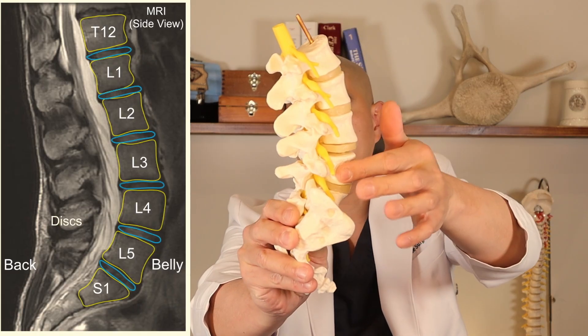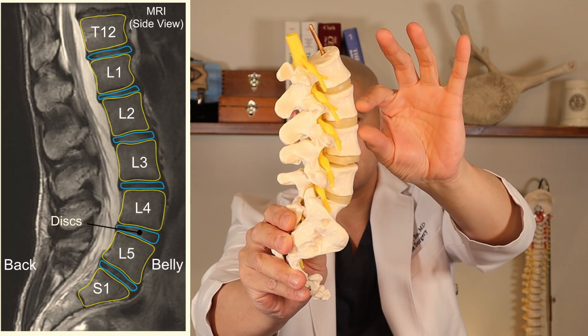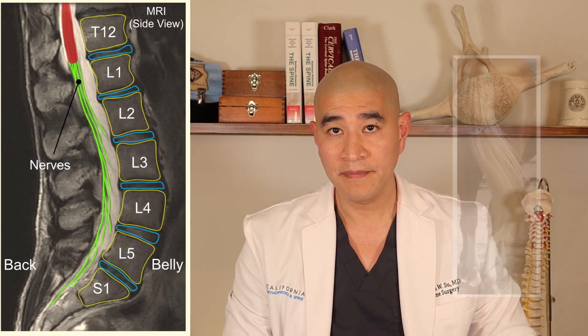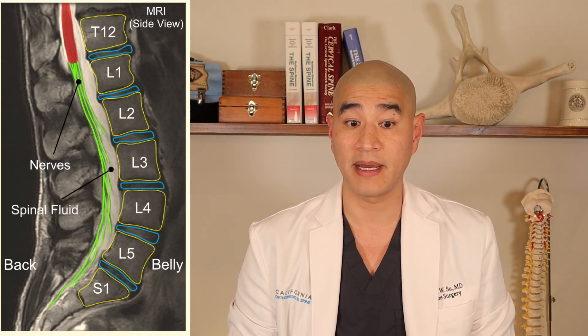Here's an MRI — there's the belly, there's the back. You'll see bones, which are the building blocks of the spine. The discs are the cushion between the bones — they're like jelly donuts and act like little shock absorbers. Here you see the spinal cord coming down, and in this patient it ends at T12-L1. After that, the spinal cord sends these little wisps coming down that look like a horse's tail. These little strands that look like spaghetti are gray and show up around white spinal fluid.